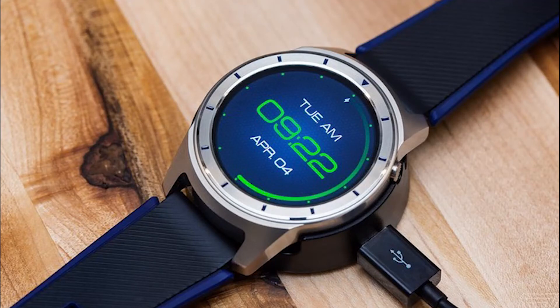ZTE Quartz — the first smartwatch of the company on Android Wear 2.0. It will go on sale on April 14 at the price of $192.